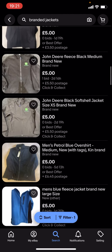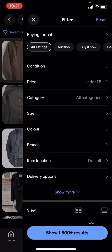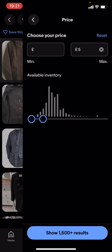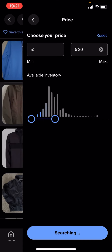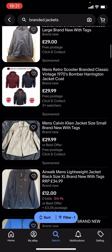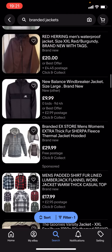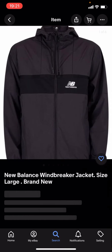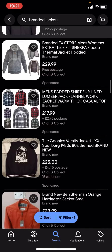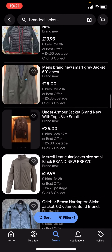You can basically find a lot more branded jackets. You can change the price — it doesn't have to be under £5, it could be £10, or you could select £30 for example. At £30 you can see you're starting to see a lot more of the big brands — like New Balance and loads of different nice jackets you can find and buy for a cheap price.